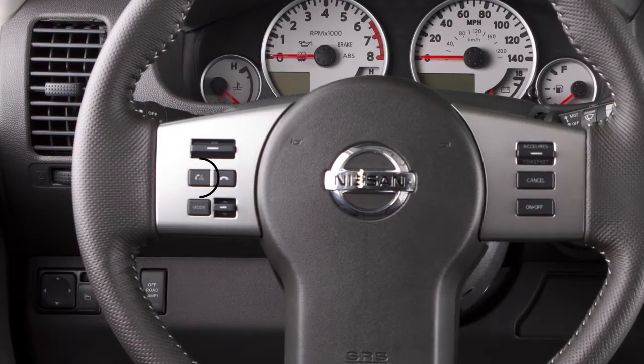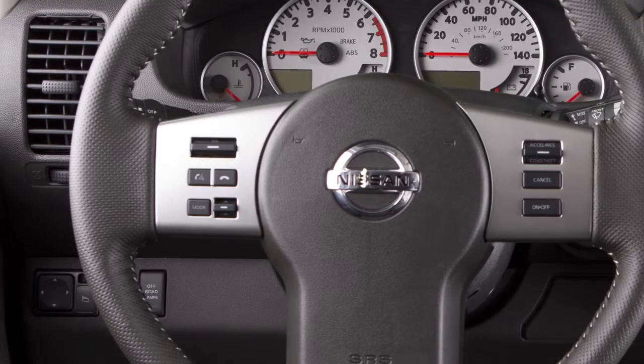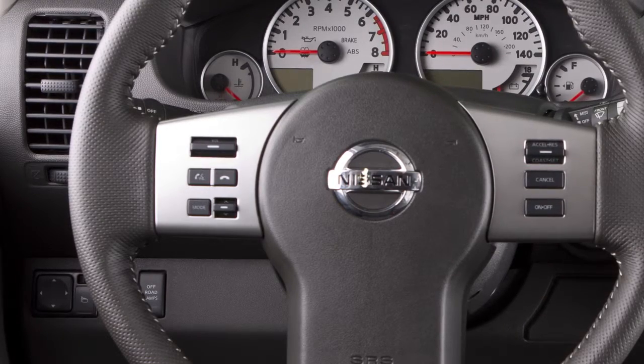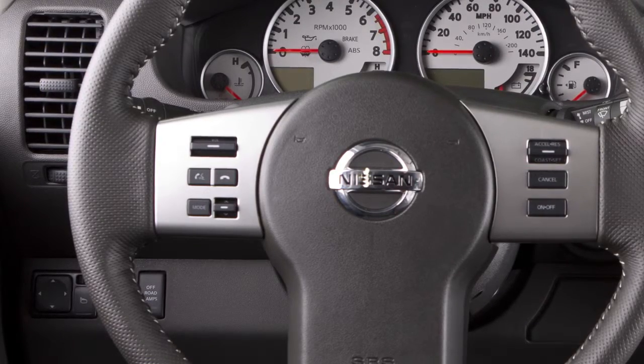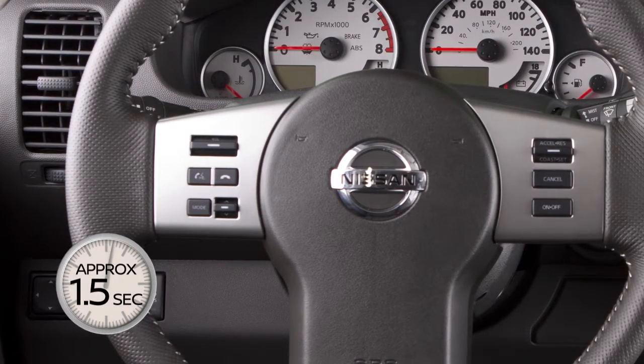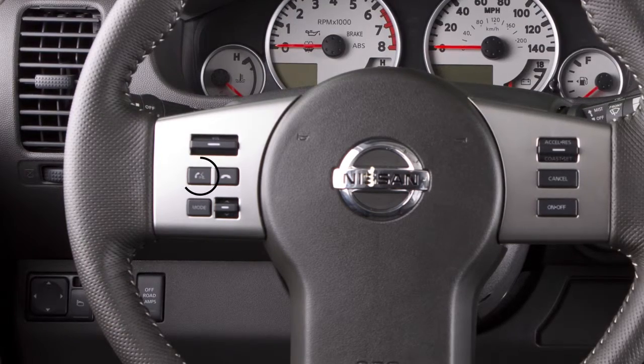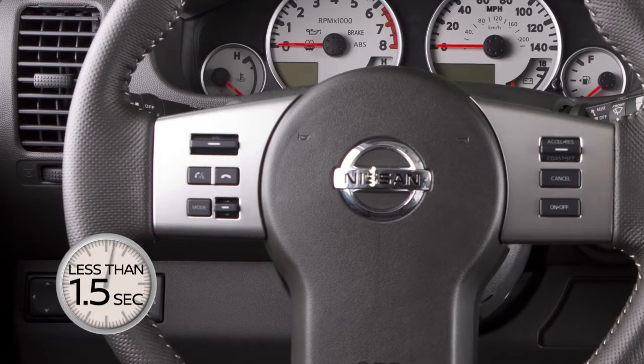Your steering wheel talk button controls both the vehicle's voice recognition system and the Siri Eyes Free feature. The default mode for activating Siri Eyes Free is to push and hold the talk button for approximately 1.5 seconds. To activate the voice recognition feature, push the talk button for less than 1.5 seconds.